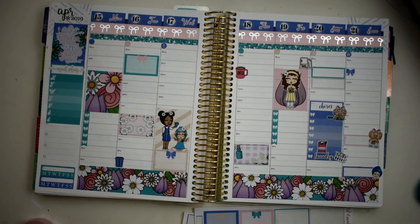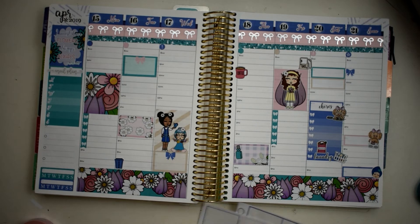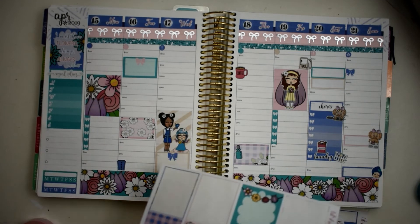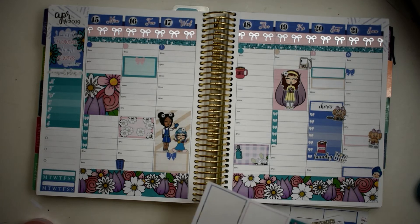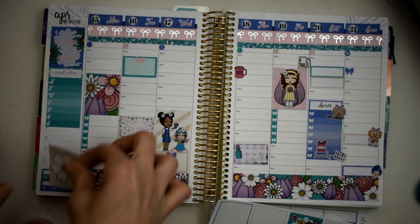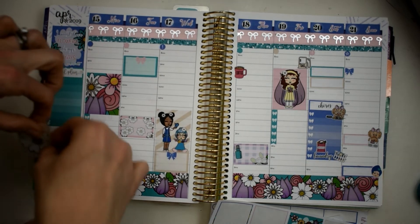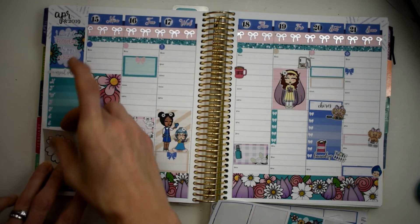I'm gonna use a little blue bow right here at nine o'clock - that will be for church and my parents' house. Do I want to use another full box right here? I really want to. You can write something in there - I really don't need to write anything over here. Let's go ahead and use this one and see how it'll work.